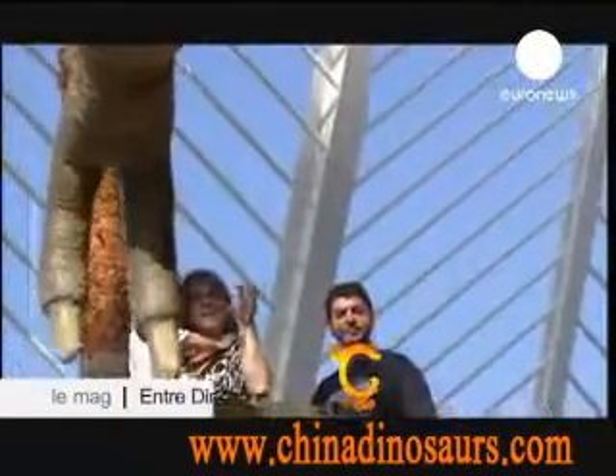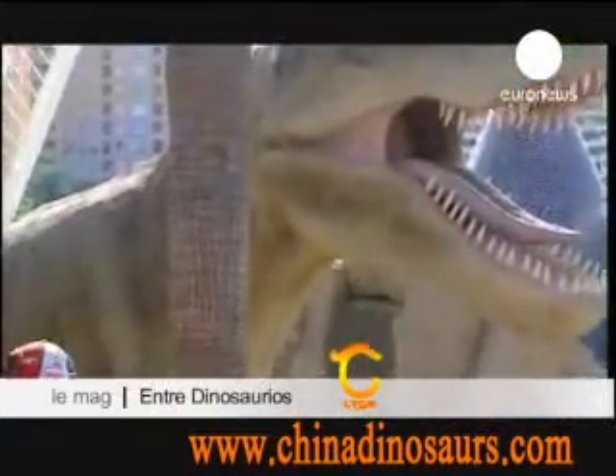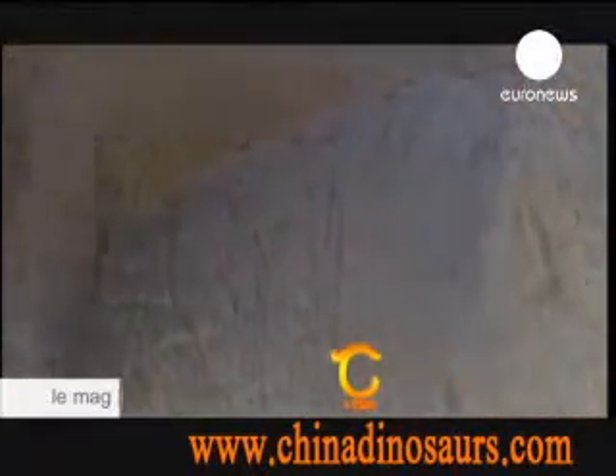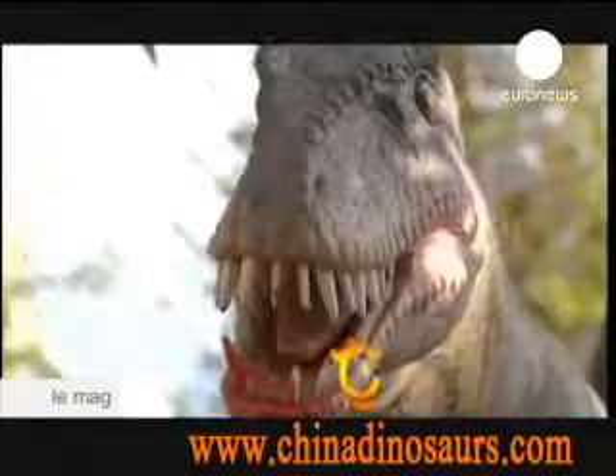Want to say hola to a lost race of giant beings? Nothing simpler — Valencia is the place. The City of Arts and Sciences has more than two dozen robot dinosaurs on show. They range from the two-meter-tall Stegosaurus to the Tyrannosaurus rex, which measures 14 meters.